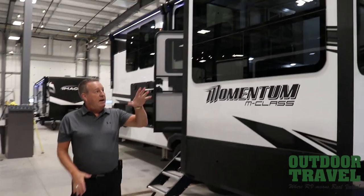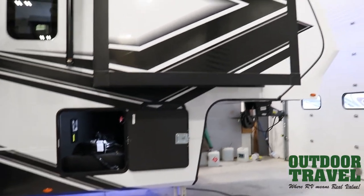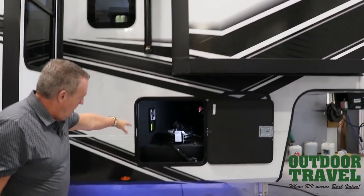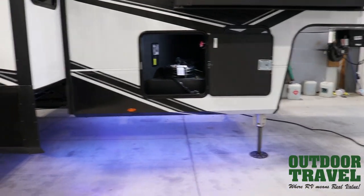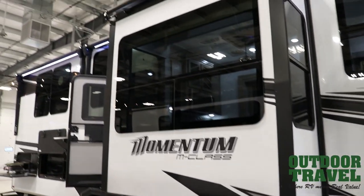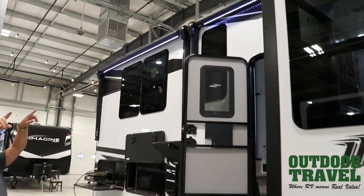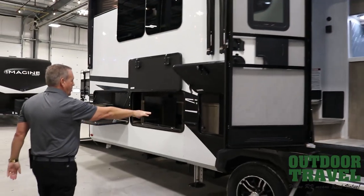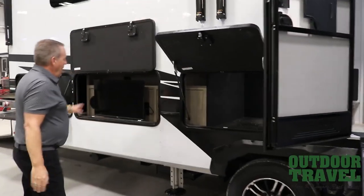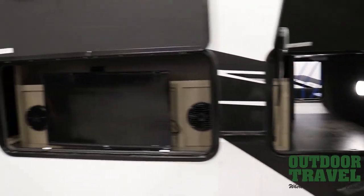Beautiful unit with five slides — two on the passenger side and three on the other. We have huge passenger storage, and this area is all ducted heat. We do have hydraulic leveling tracks in here as well. Working towards the back, you have two big awnings on your patio, slide toppers on all five slides, more storage, outside entertainment, and an outside kitchen.